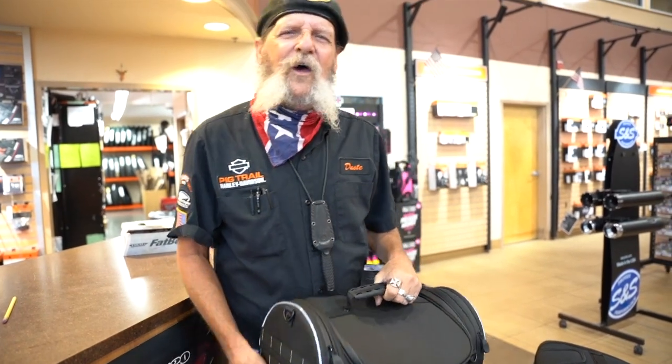All right, if you have questions come on down and see me at Pigtrow Harley-Davidson. We'll get you squared away with whatever you need. You have a blessed day, y'all — thanks!